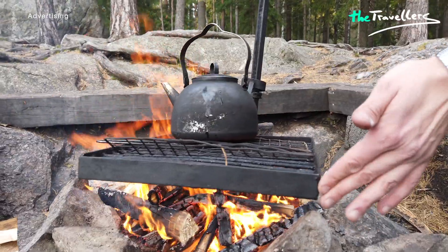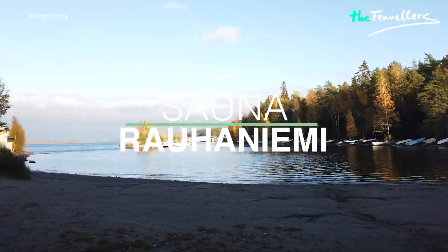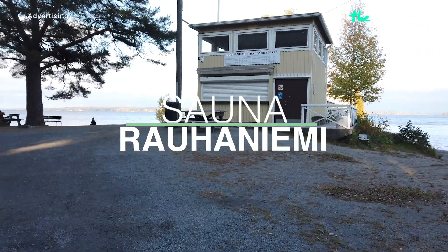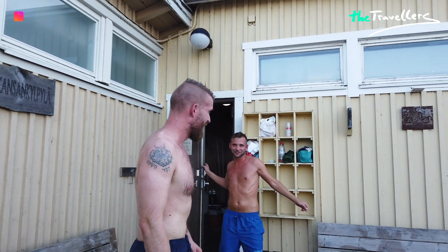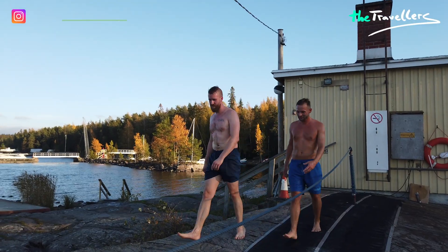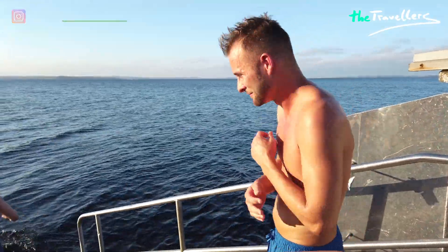By the way, according to the Everyman's Right, everyone can move freely in Finnish nature, regardless of who owns the land. After this exciting afternoon, we are going to visit an authentic sauna and we will jump into the cold water. In Tampere, there are over 50 public saunas where you can relax all year round. And after the sauna, we are going to the water to cool down.